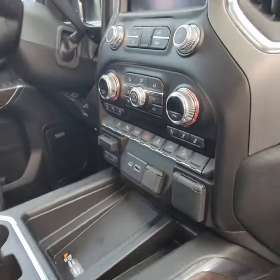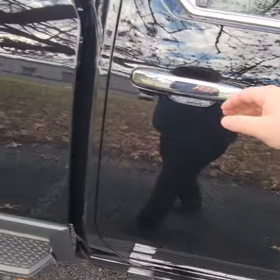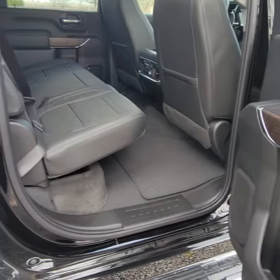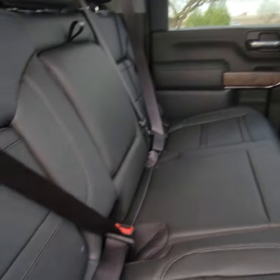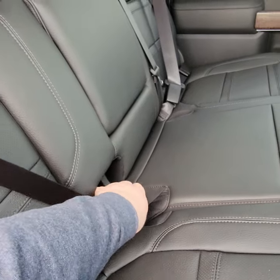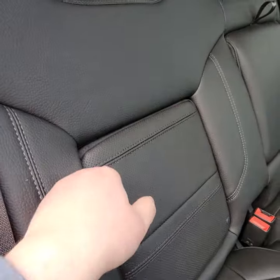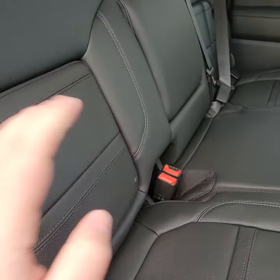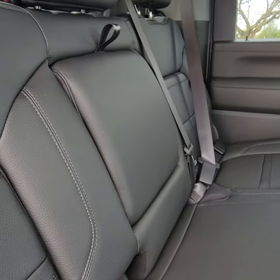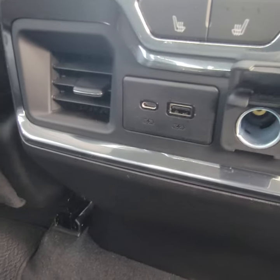The Denalis have heated and ventilated seats. Rear seats are also heated. You get these neat little cubby holes right here in the rear as well, with some additional storage. The center one gives you the pop-down for the beverage holders. You've got charging ports in the rear too.